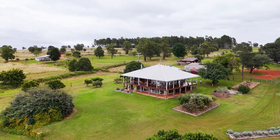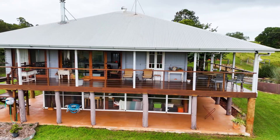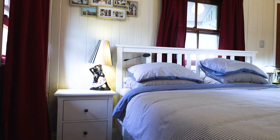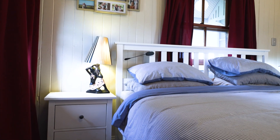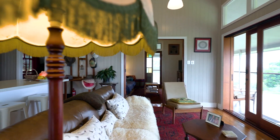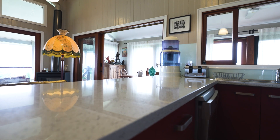The main house boasts rustic charm and modern comforts, offering a spacious layout with original timber flooring, a master bedroom with ensuite, and two additional bedrooms. Enjoy the warmth of a fireplace and the convenience of an open plan kitchen, with wide verandas offering breathtaking rural views from every angle.